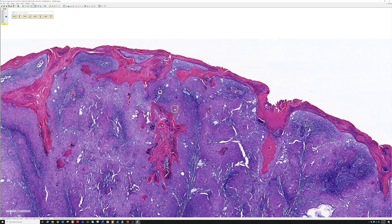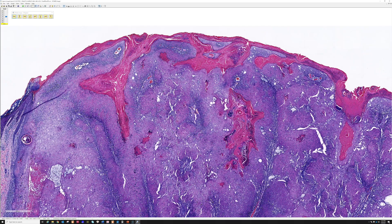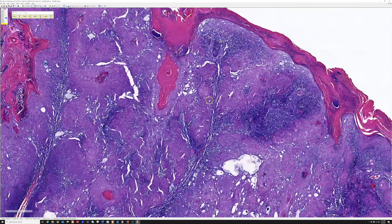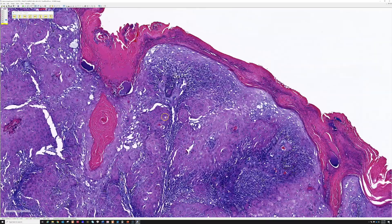When I see a shave and it looks good for inverted follicular keratosis, I'll say: I think this is an IFK, there's a little atypia that I believe is reactive, but I cannot see the base of the lesion. If the lesion keeps growing or comes back, please consider a conservative excision so we can see the base and make sure there's nothing worse. That's how I handle these in practice.